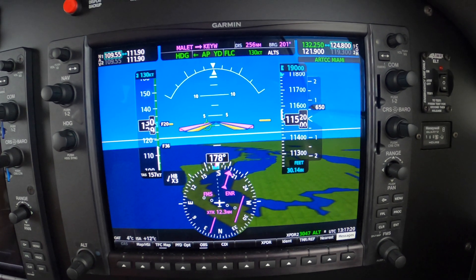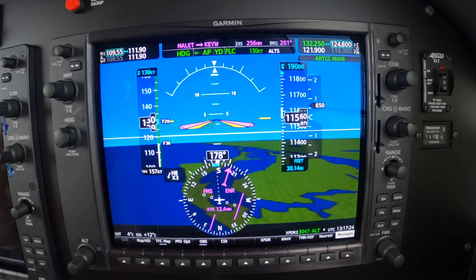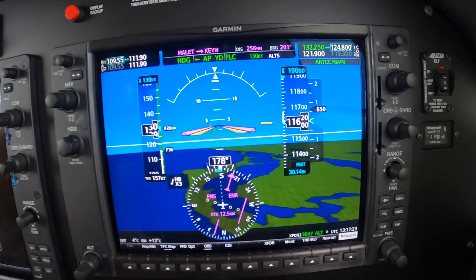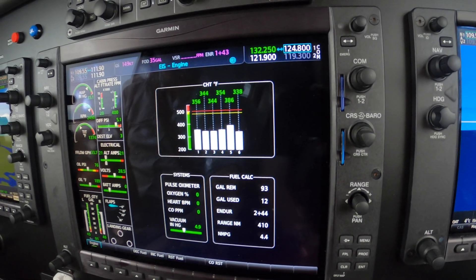130 knots is ice penetration and VA, more or less. And so it's my preferred climb speed. For the most part, we'll get better than 500 feet a minute. Remember, this is a piston airplane, so all in due time.